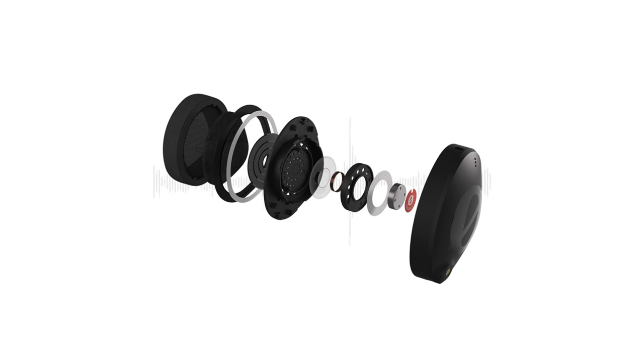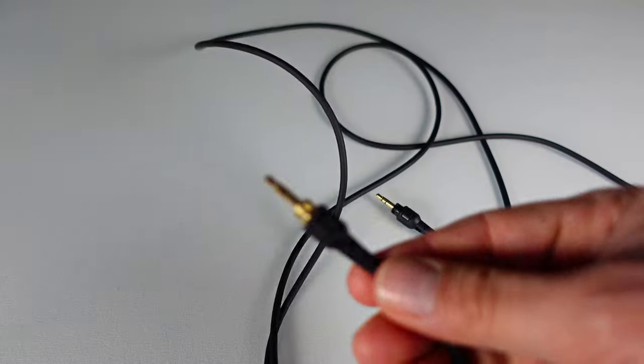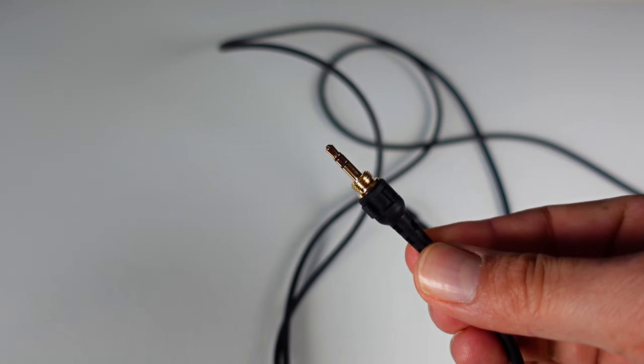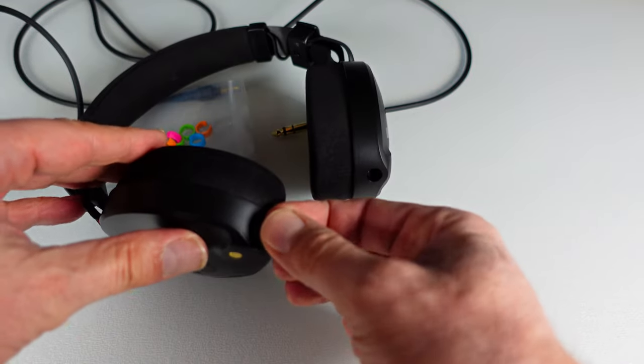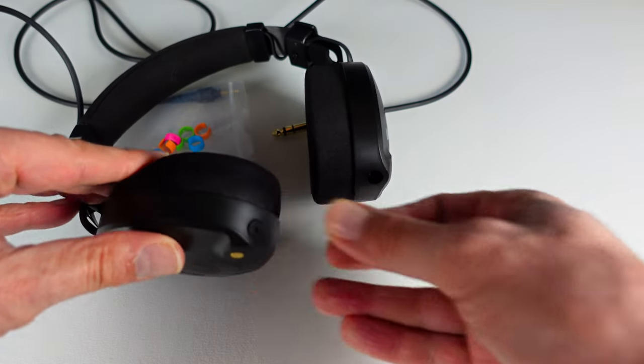The Rode NT-H100 impresses with its warm sound signature, impressive comfort, and thoughtful design elements. The 40mm dynamic drivers driven by neodymium magnets deliver a clear and largely resonance-free mid-range, making it well suited for monitoring vocals. The interchangeable cable system, along with the inclusion of identification rings and a rubber plug, adds a layer of customization and practicality to the NT-H100.